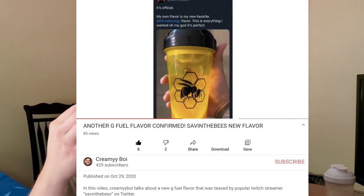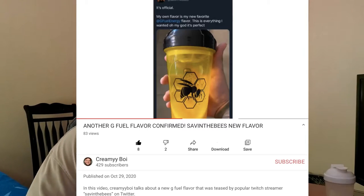We're finally reviewing the G Fuel 'Saving the Bees' inspired flavor, Hive Nectar. I have been waiting for this flavor for literally almost a year. It got announced at the end of October last year — about eight or nine months ago. Saving the Bees on Twitter basically said he was getting his own flavor, that G Fuel sent him a sample and he said it was really good, and then we just hadn't heard anything on it until the announcement came.